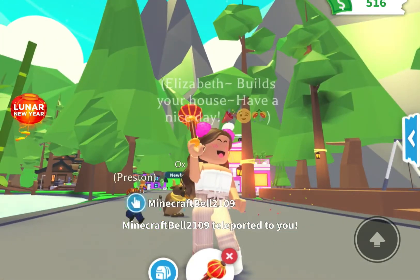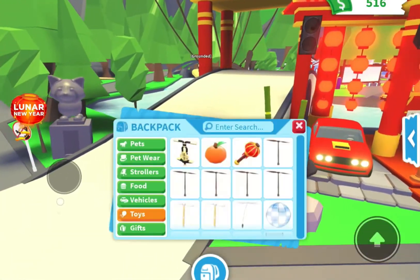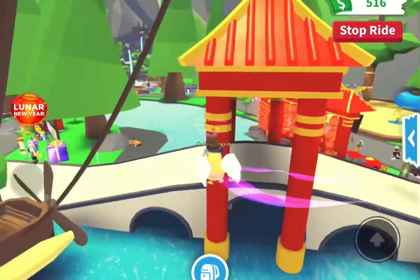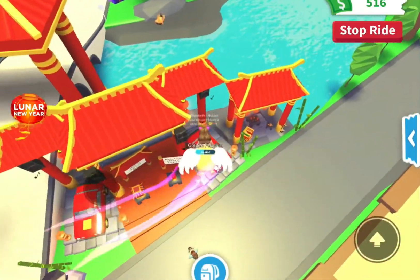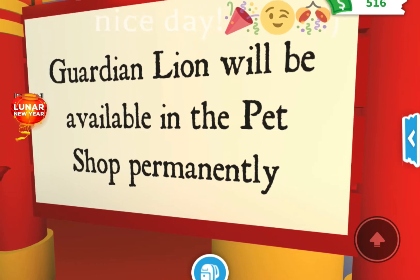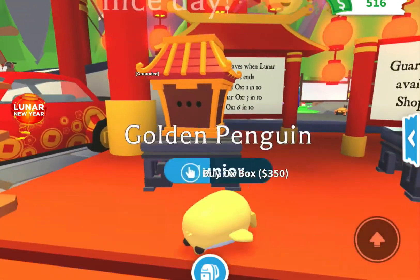Then we have the lunar rattle — I thought it would glow but it doesn't glow. When you exit, the music just goes away. Let's take out a fly ride pet and turn the volume up. It's so cute!